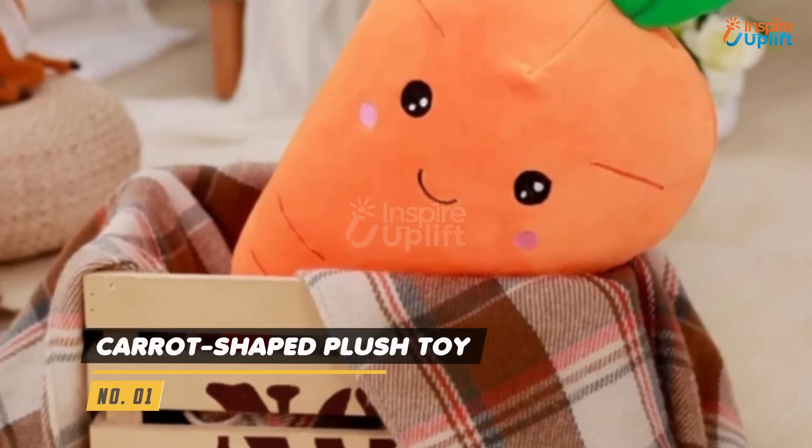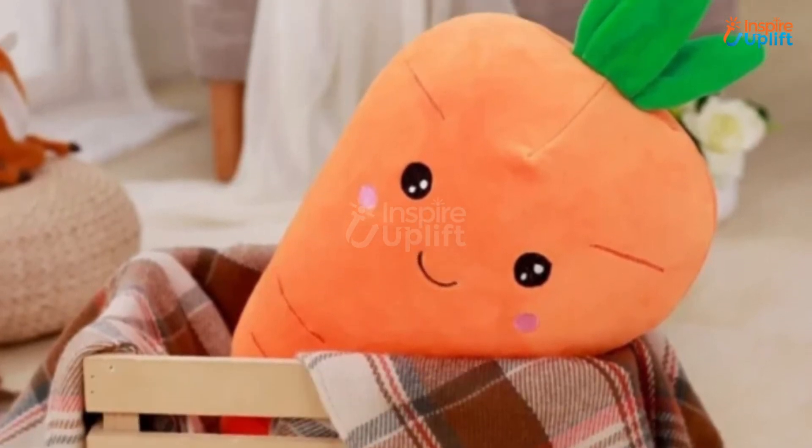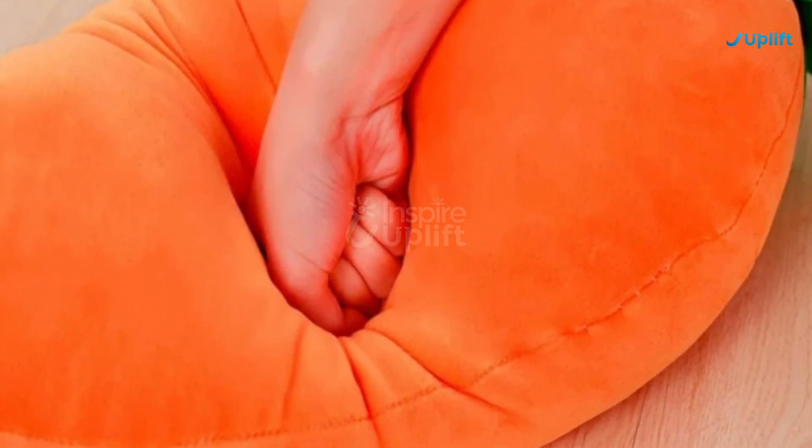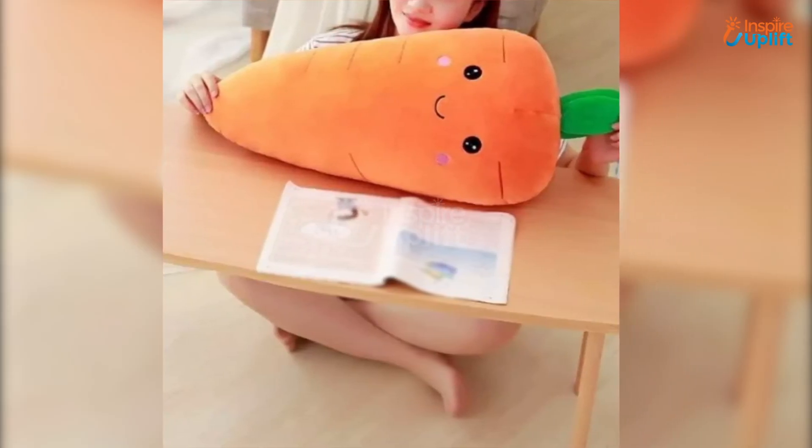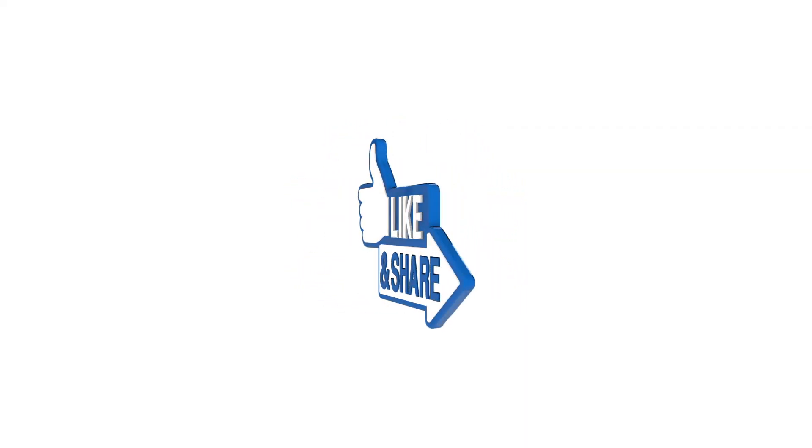At number 1 we have Carrot Shaped Plush Toy. Your young ones will never feel alone while hugging this adorable carrot plush toy during the night. It is soft and smooth to make sure that the hugs are comfortable for children. Hope you liked this video. Share it with your family and friends.